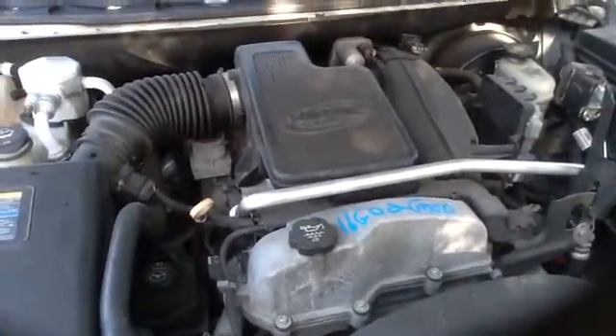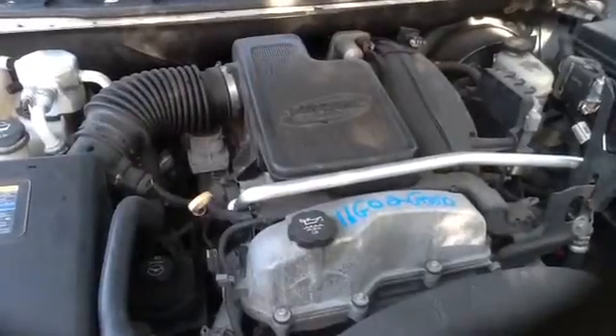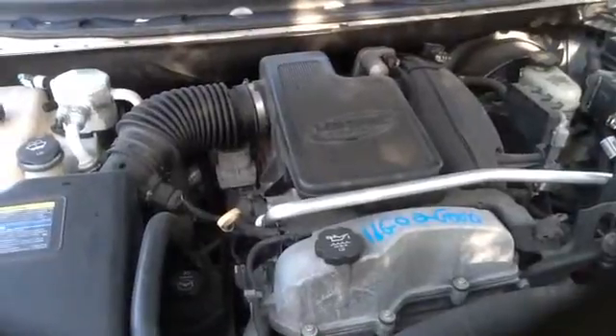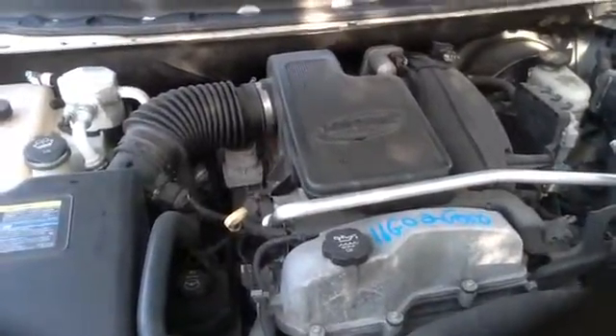Once again, this is a 2007 Chevy Trailblazer, stock number 16G02, with a 4.2.